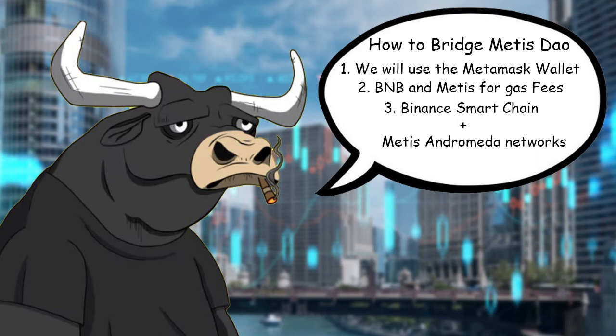Hi everyone, how's it going today? Hope you're doing well. This is a quick video on how to bridge METAS tokens from the Binance Smart Chain to the Andromeda network.